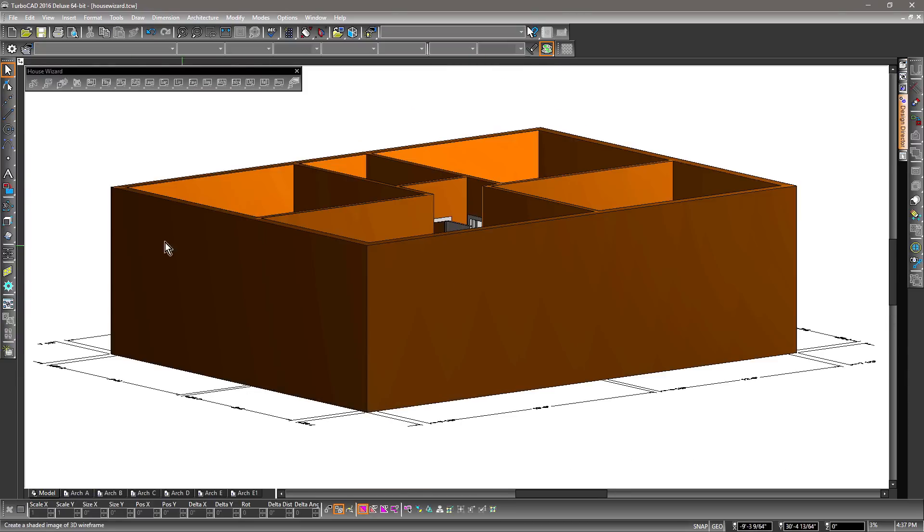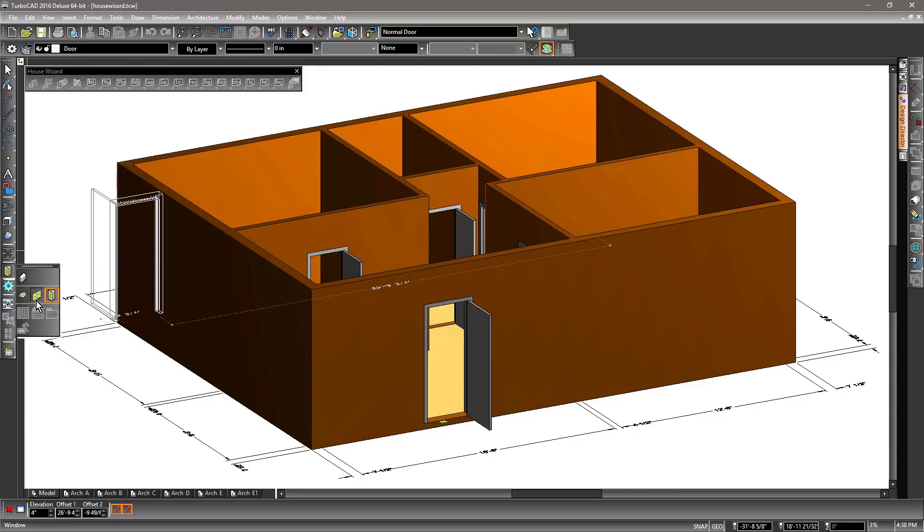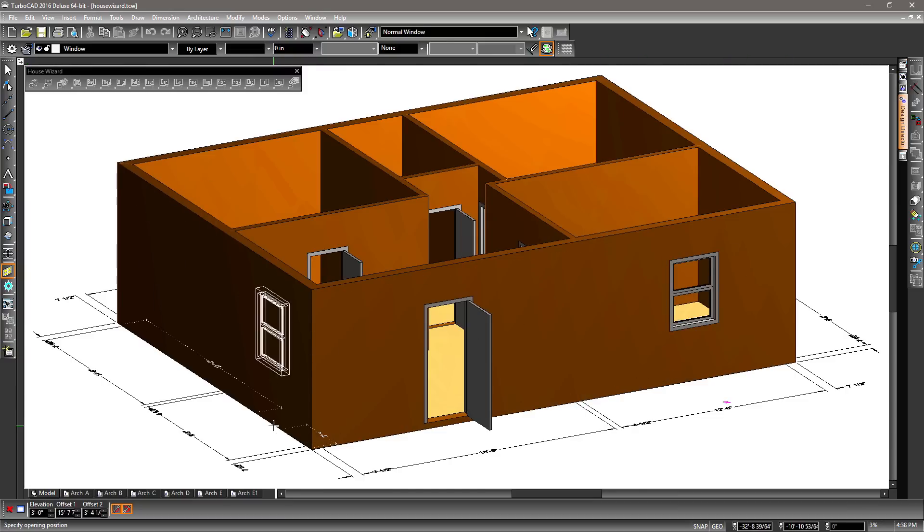With architectural tools like a house wizard, self-healing walls, and parametric architectural objects, TurboCAD makes a home redesign simple to do.